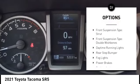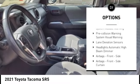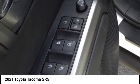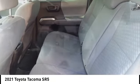Traction control, stability control, front suspension type strut, front suspension type double wishbones, daytime running lights, rear step bumper, fog lights, power brakes, braking assist, airbags, front knee. This beauty will make even your house keys jealous.